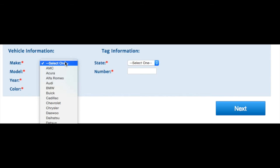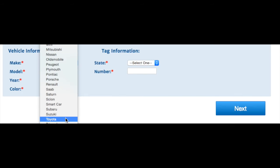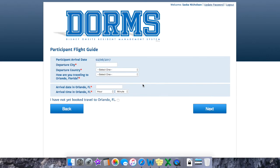The next step covers your vehicle if you've decided to bring one — they'll ask about the make and model of your car. It's worth noting that even though it says 'state' for your license plate information, they do have provinces and territories from Canada listed, so that's nothing to worry about.